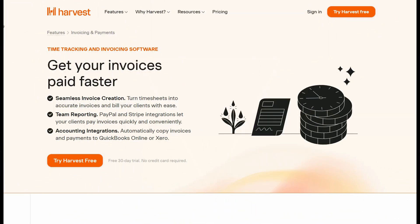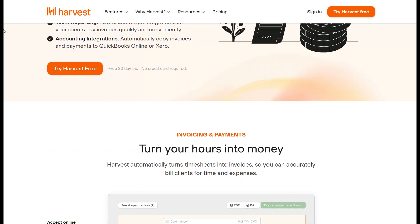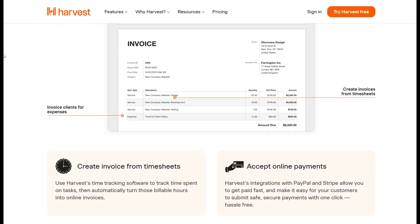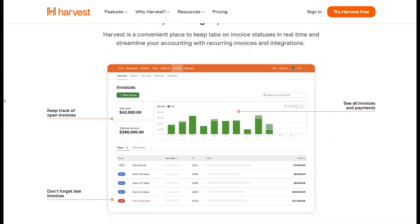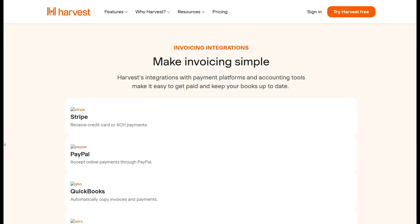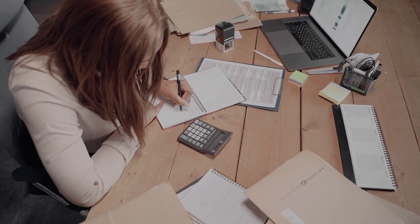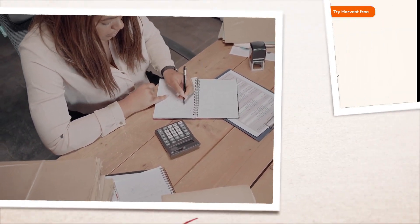Number two: Harvest — best for consultants, business agencies, and professionals billing clients based on time spent on projects. Harvest has proven to be the ultimate invoicing tool for consultants, business agencies, and professionals who bill clients based on the time spent on projects. Designed with time-based professionals in mind, Harvest combines time tracking, expense management, and invoicing into one seamless platform. With Harvest, you can easily track every billable hour, categorize expenses, and turn that data into accurate, professional invoices.